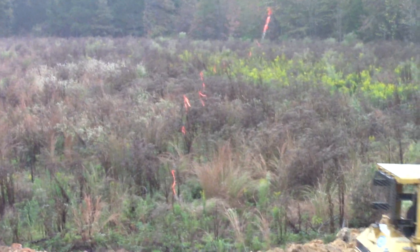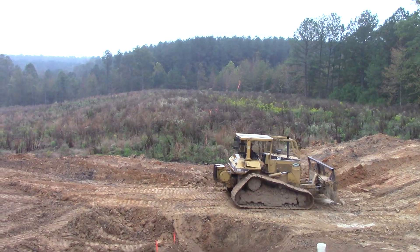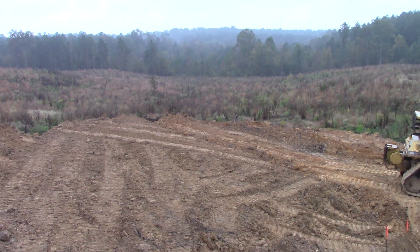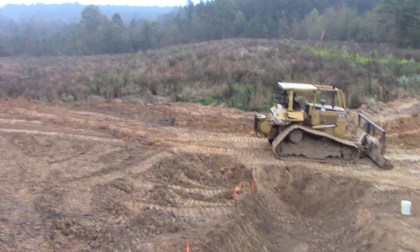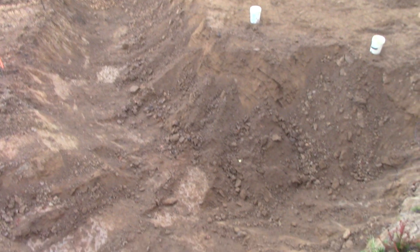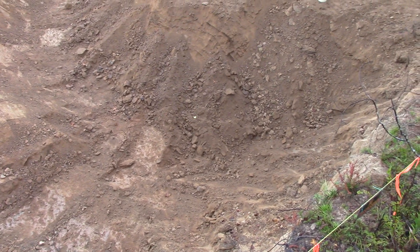He's also going to dig a trench down this way to the valley so it will naturally drain, and we won't have to pump any water out of our pit. We want some natural drainage, so I think this is all going to work great.